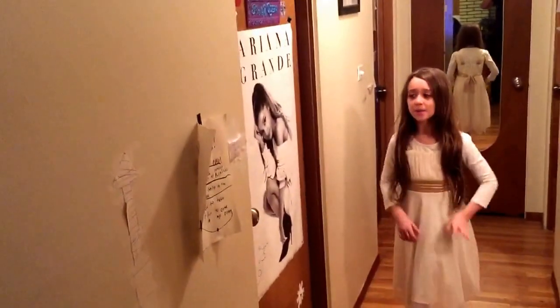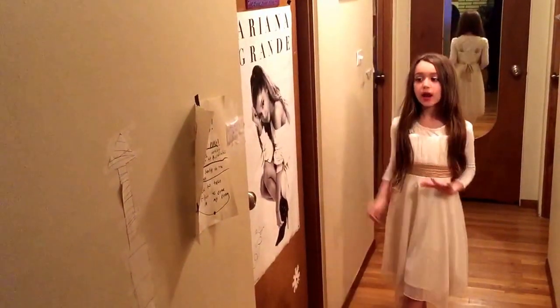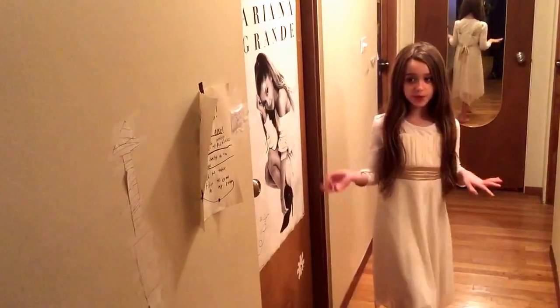Hey guys, it's Emily and today I'm going to do an updated room tour. I know I just did one, but I updated my room more.